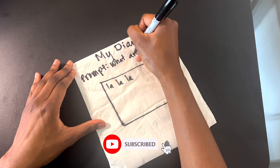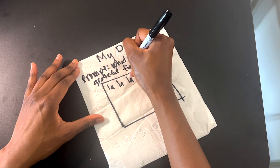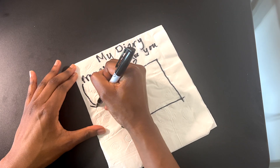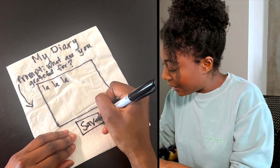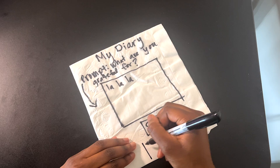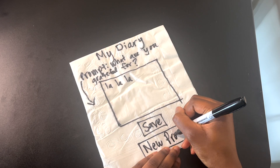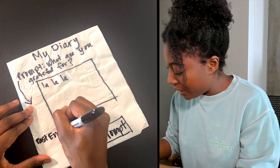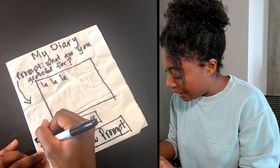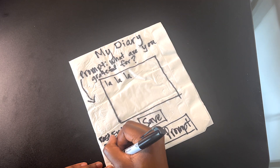The prompt will say something like 'What are you grateful for?' And then it should be like — I don't know why I made an arrow right there, but we'll keep going. So then there's an option to save, and there's also an option to get a new prompt. Here we'll have something like 'past entries,' and then I want the date, the prompt, and the entry.